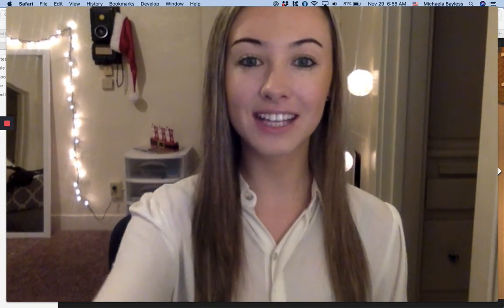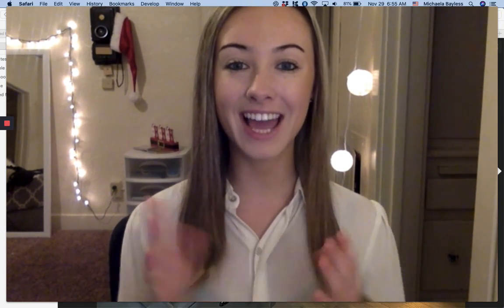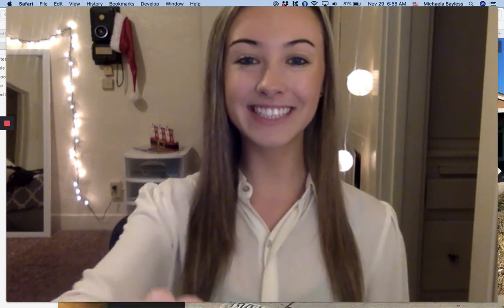I just wanted to say thank you guys all so much for watching. Happy Market Trend Tuesday — please like, comment, and subscribe. Thank you so much. Have a great day, bye-bye!